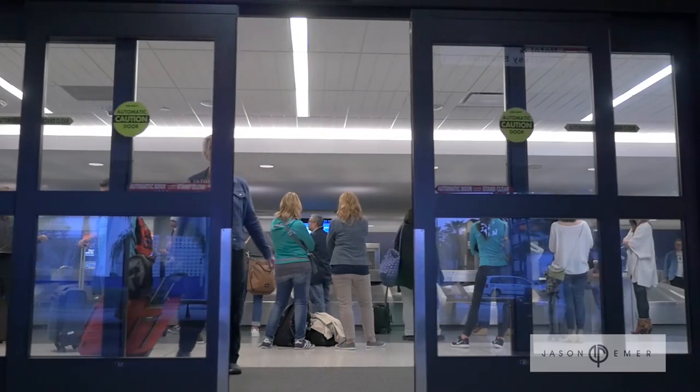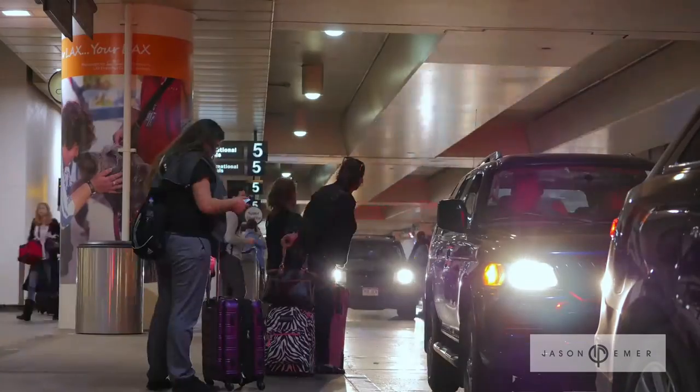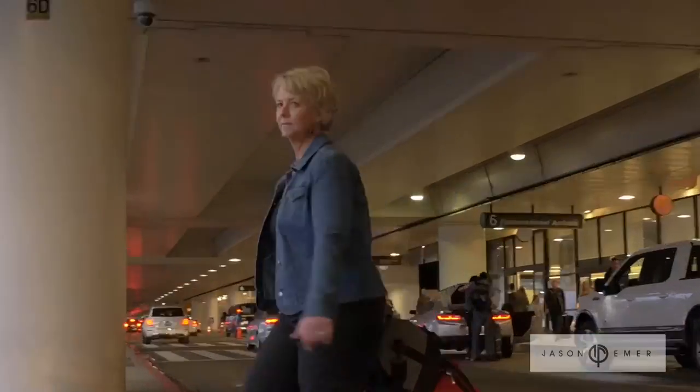Lipedema is a syndrome of painful fat that causes fat enlargement and pain in multiple areas of the body, particularly the torso, stomach area, the arms, and the legs.